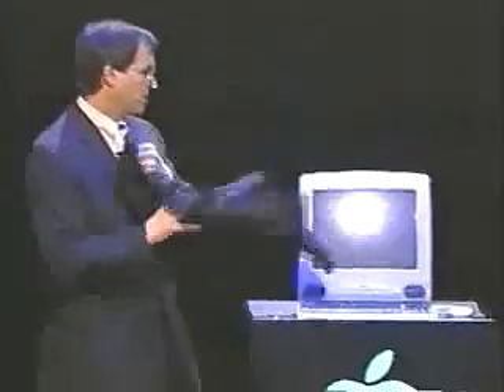And a great, great keyboard and mouse. Now this is what they look like today, and I would like to take the privilege of showing you what they're going to look like from today on. This is iMac.